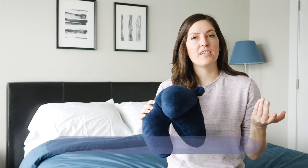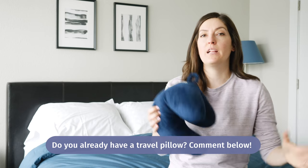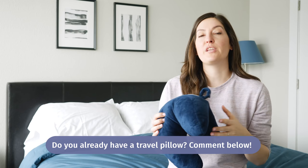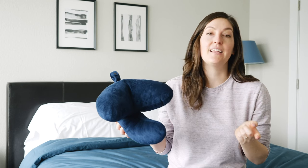I want to know how many of you guys already have a travel pillow and especially what type of travel you're doing. Comment below — tell me yes, I've got a travel pillow, I use it for the plane, train. I'm really curious what you guys are using these days, and I'm always looking for new pillows to review. Don't forget to comment. Now let's get started on the list.